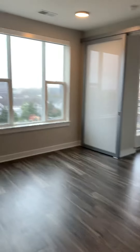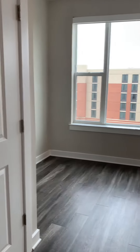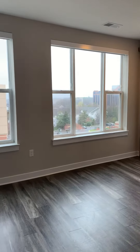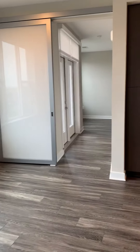Welcome, this is apartment 5038. This is one of our studio floor plans. One of the nice things about our studios is the many windows that it has, so it gives you lots of natural light coming in through the apartment.